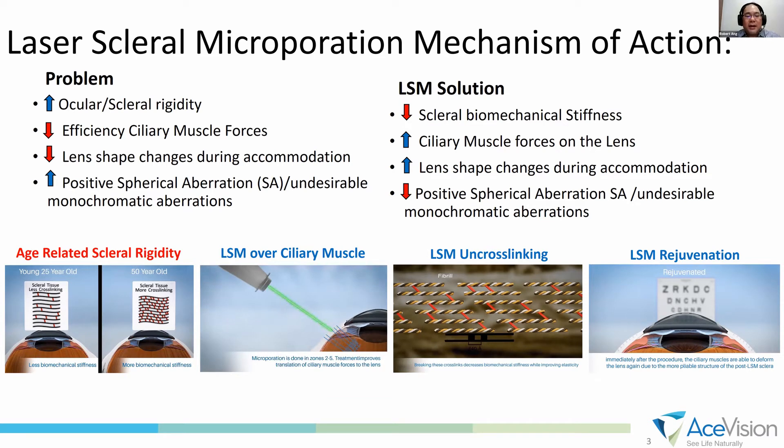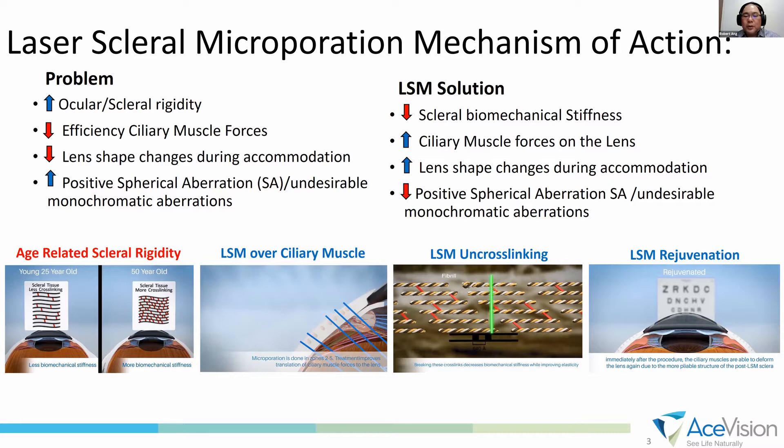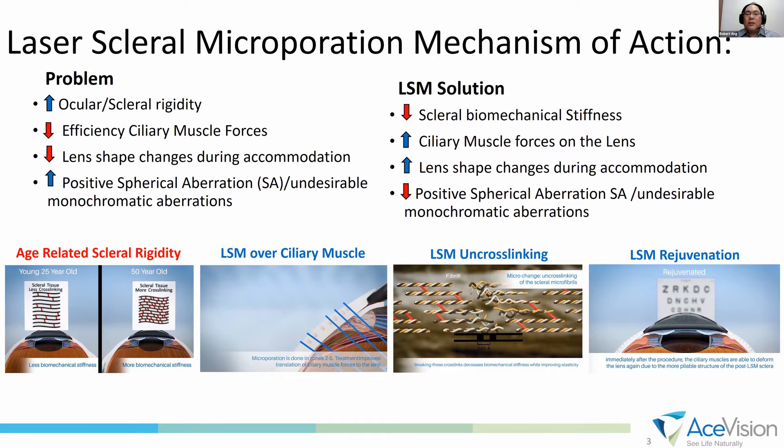So in LSM, we use an erbium YAG laser on the sclera, and what we hope to do is perform some uncross-linking of the collagen fibrils of the sclera. When we do this, we hope to lessen the scleral biomechanical stiffness and allow ciliary muscle forces to move better. The lens changes shape better, and it allows for more accommodation.